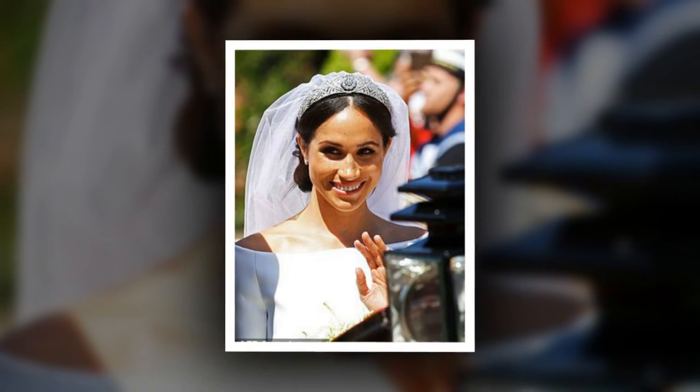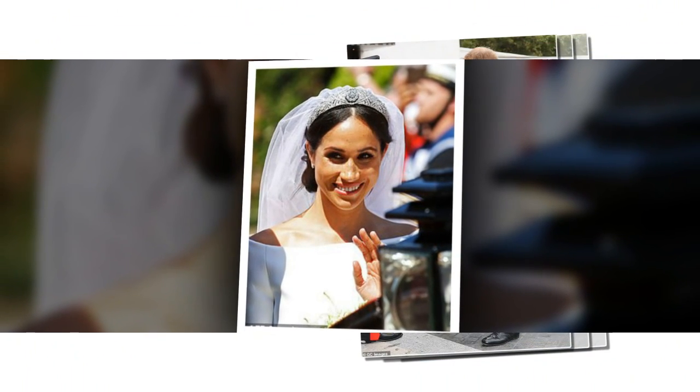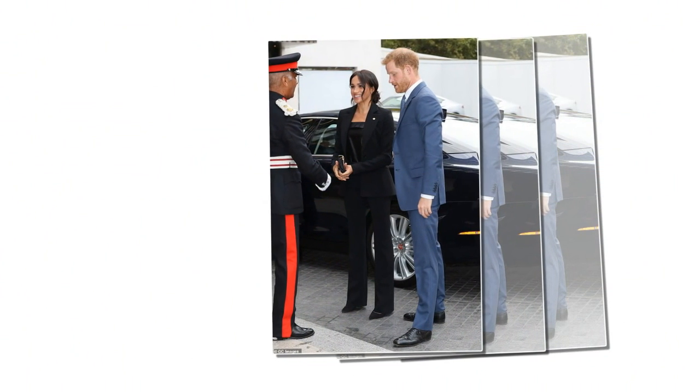But while her footwear may have been a little grubby, the pregnant duchess looked typically chic for her official visit with the ACU in her new role as patron of the international organization.